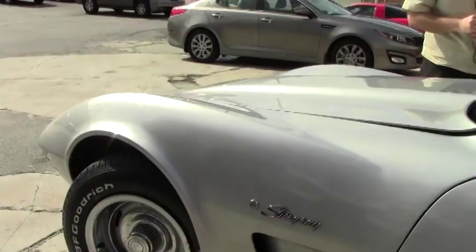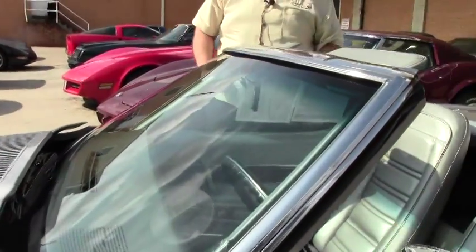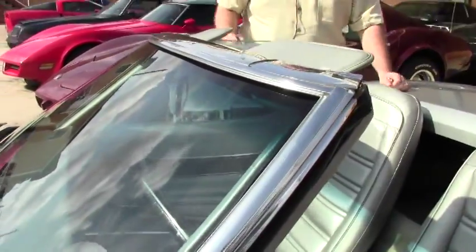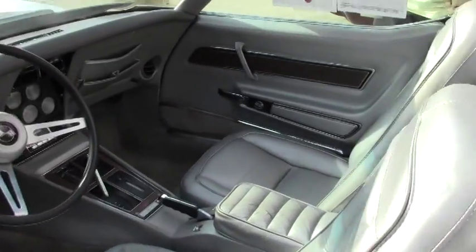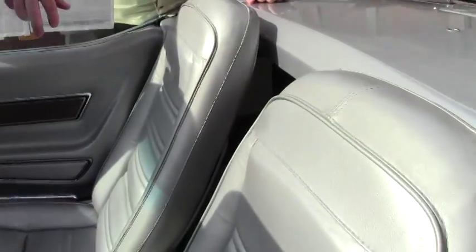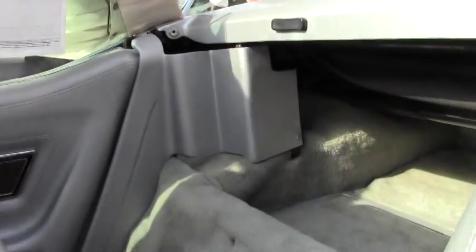The windshield is free of any rock chips or issues, and our bright work around the windshield is excellent as well. And of course the silver interior — carpeting is in good shape. It is a little bit older but free of any major stains or issues, and is very good in the front and the back.